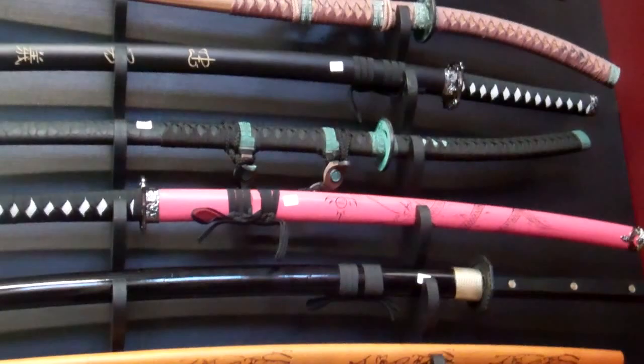We also have some more of our katanas here. So come check us out at our shop — we're open every Saturday and Sunday from 9 to 6. We hope to see you here. Thanks and we'll see you next time. Bye.